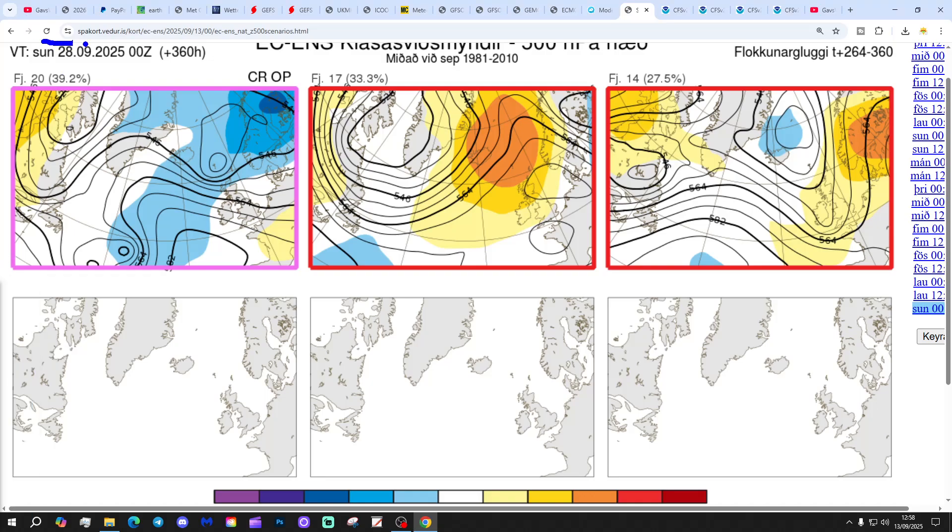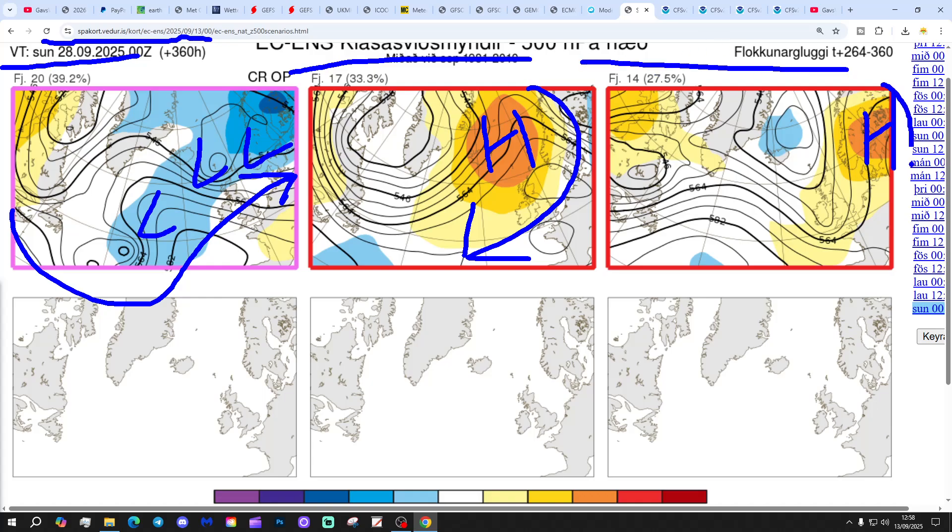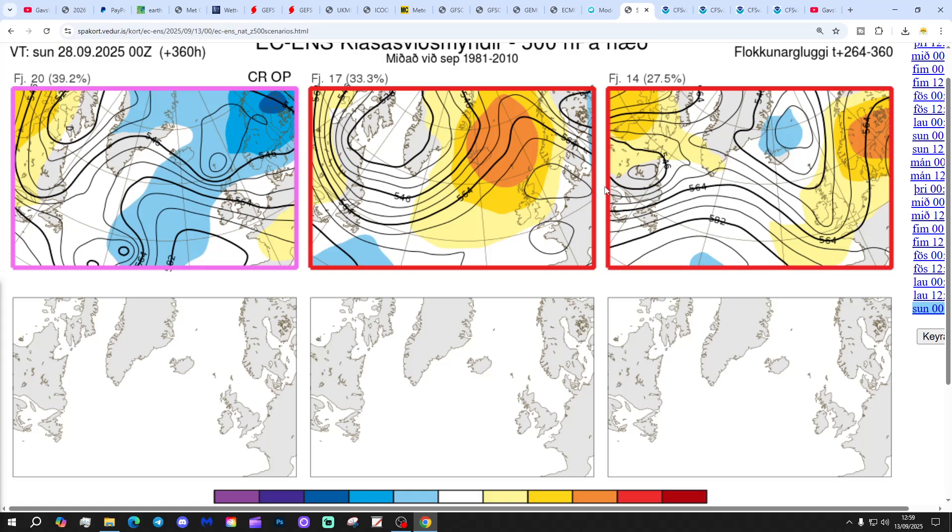In two weeks' time, getting us to the 28th of September: 20 members of the ECM ensembles have low pressure in the Atlantic, bringing a westerly flow. 17 have high pressure between Iceland and Norway — bringing the wind in from the east, so quite a bit of dry weather with that, could be a bit cool. And 14 have high pressure towards Scandinavia, bringing in more of an easterly tight flow. So the majority option is for the westerly unsettled pattern at 20, but if you put the 17 together with the 14, the trend within the ECM ensembles is towards high pressure — and I think we do see that with the GFS as well. So signs of a change for the last week to 10 days of September.